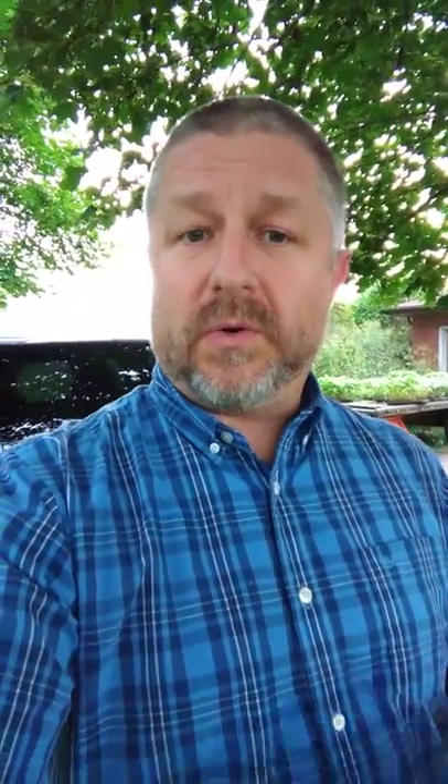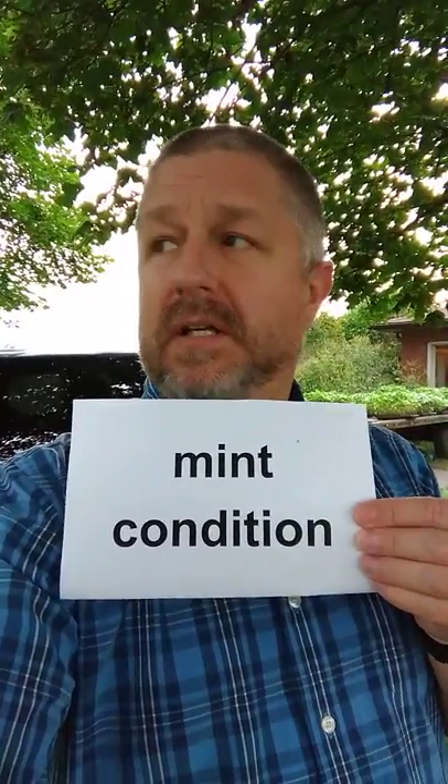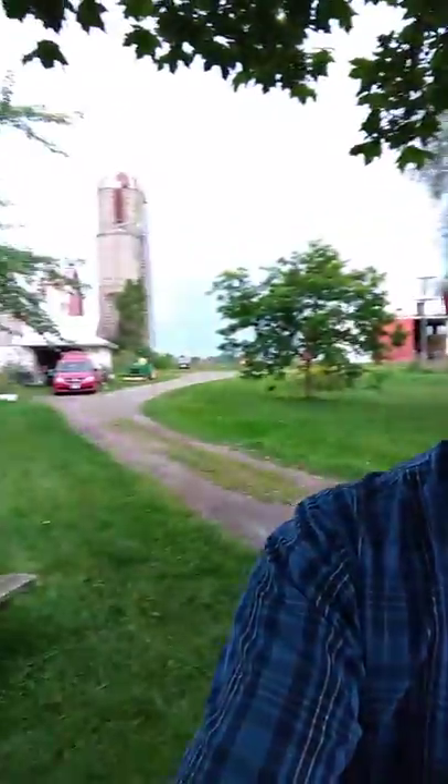So we were so happy to get it for a good price and that it was in mint condition. A lot of times when I look to buy something used, I'm looking for something that is reasonably priced and in mint condition. This is my favorite van right now, by the way — I have another van over there, my red one, but it's my fave.